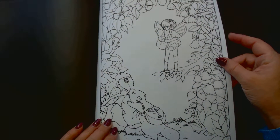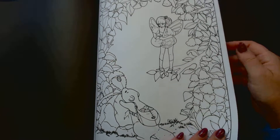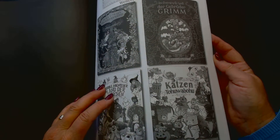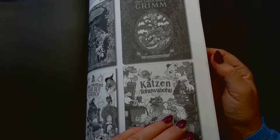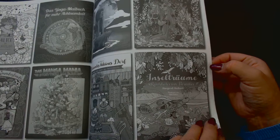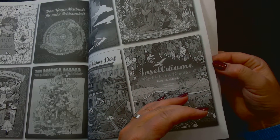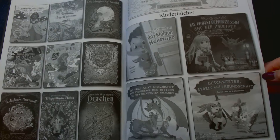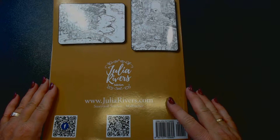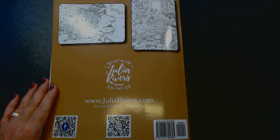This one is much simpler, and then something about other books. Some pictures from the back. Thank you for watching, and I'll see you next time.